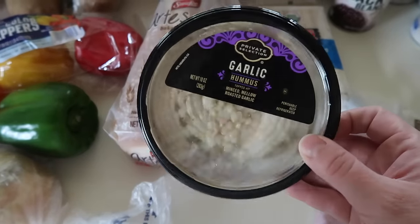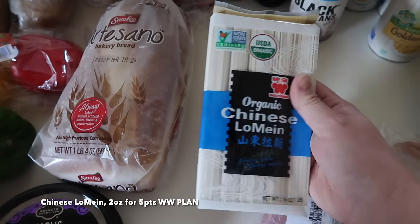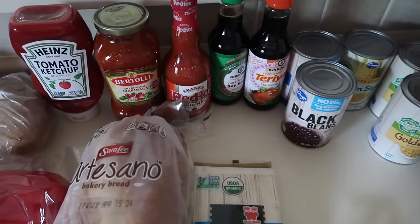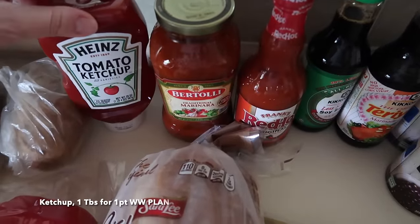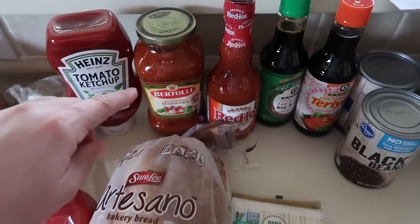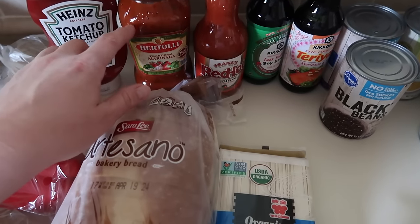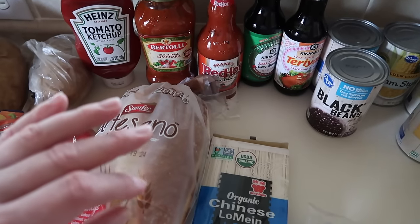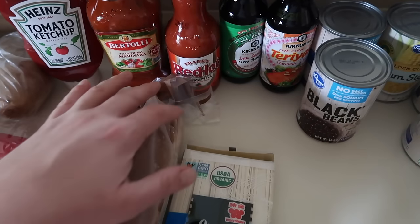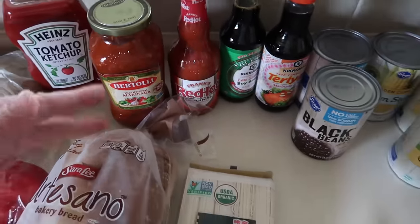I also got some garlic hummus — my kids love hummus, it's one of their main sources of protein. I did purchase some Chinese lo mein noodles to make a stir fry lo mein with chicken for dinner one night. We ran out of a lot of condiments all at once, so I have some more ketchup, a jar of marinara pasta sauce — normally I make my own, but I like having one on hand for those super quick weekday nights where I just need to get kids fed. Easy pasta dinner done. I also have some Frank's Red Hot sauce for some buffalo blue salads.